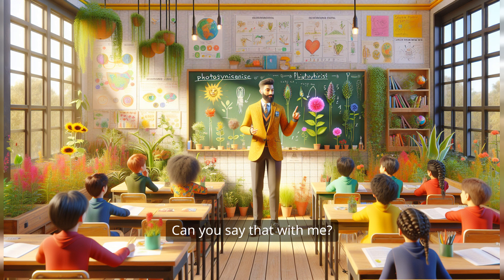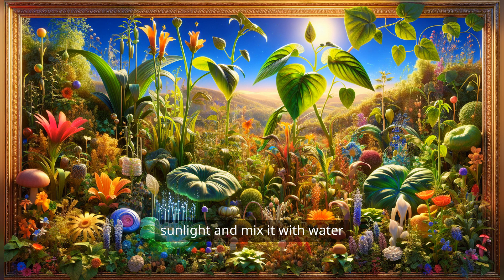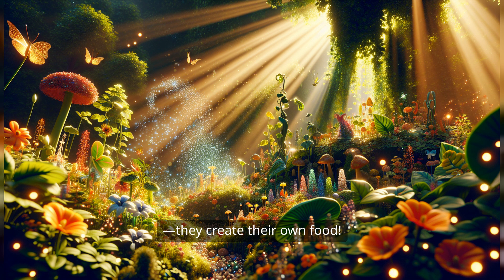Can you say that with me? Photosynthesis! Great job! So, what is photosynthesis? Well, it's like a superpower that plants have. They take in sunlight and mix it with water and air, and then — ta-da — they create their own food. It's like making a yummy smoothie, but instead of fruit, they use sunshine.